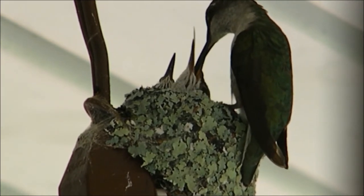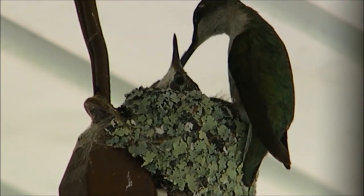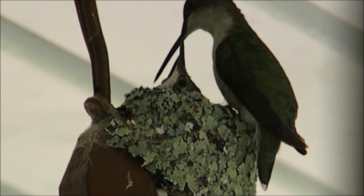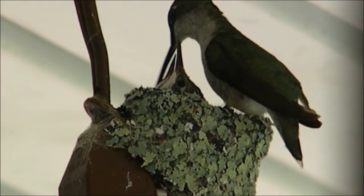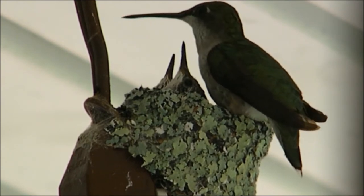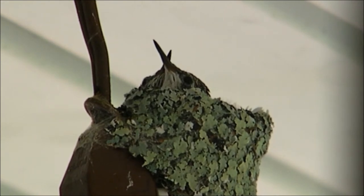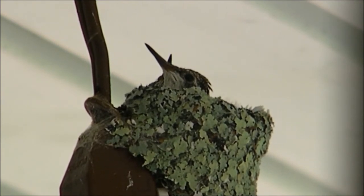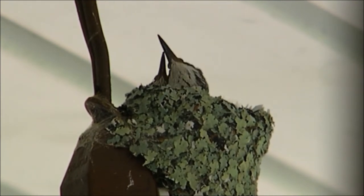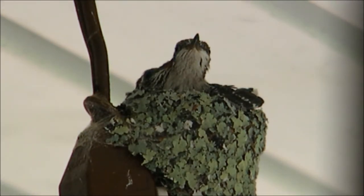We were very honored to witness this. The female started building a nest on an extension cord to a security camera on our porch. She used spiderwebs, moss, and other materials to weave this tiny little nest into a small cup shape. It's very tiny — I've seen pictures of people holding a nickel inside the nest, and that's how small it is.